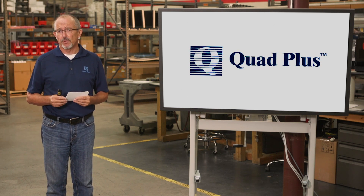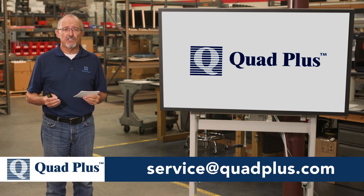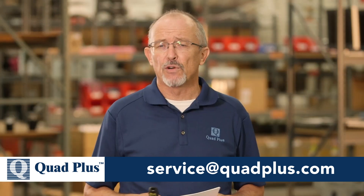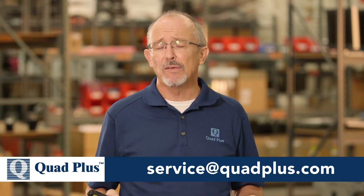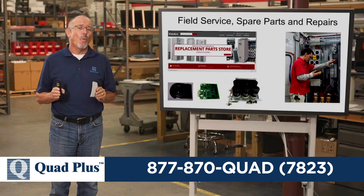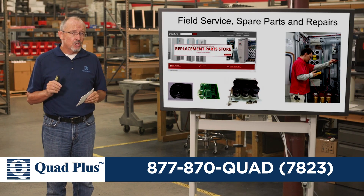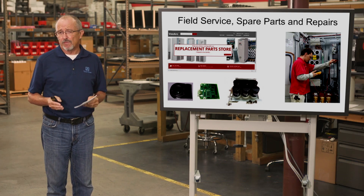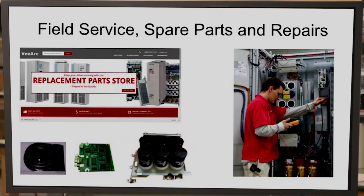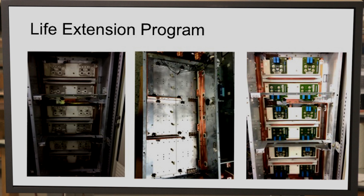Quad Plus has developed a life extension program for the master drive. This program is based on our knowledge and years and years of experience with the master drive itself. We've repaired over 2,000 master drives over the years and we manage countless others in the field. Through this experience, we know what replacement parts to use. We know the soft spots within the control — all pieces of hardware have a point that fails first. We're also very much aware of the aging risks associated with the unit. We stand behind our program: any unit that enters our life extension program receives a 12-month warranty from the initial work we do.